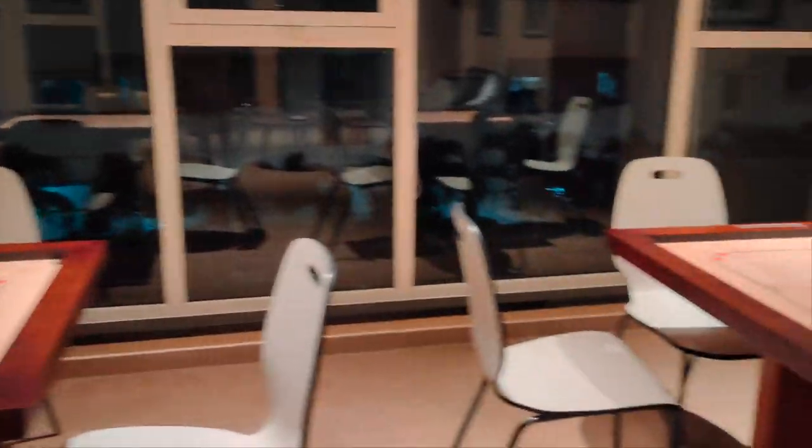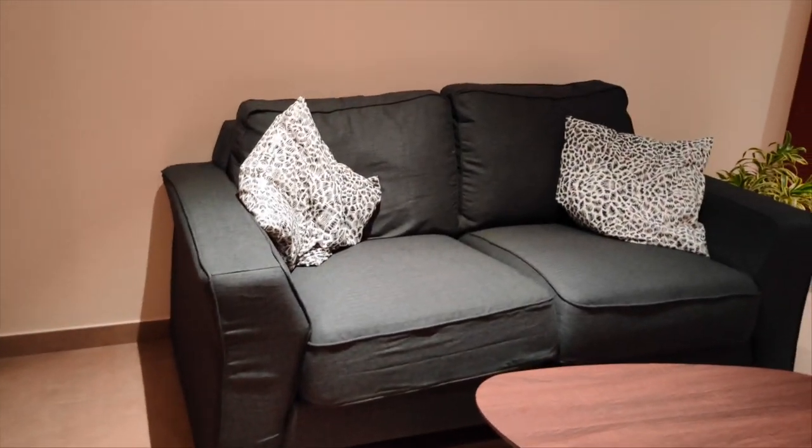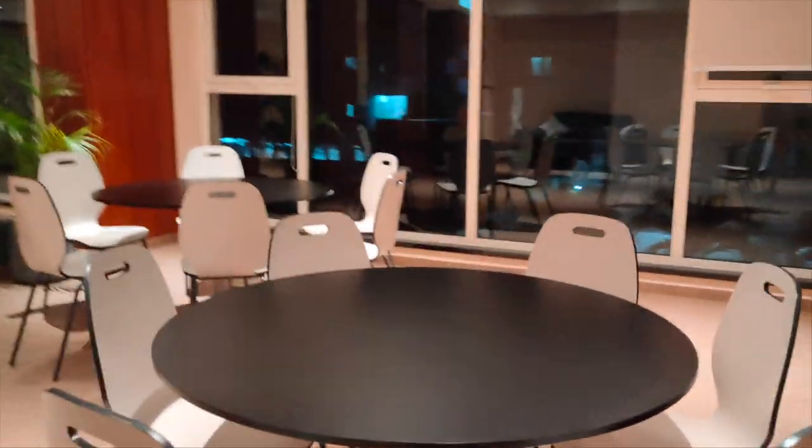We have some art and some amazing paintings. This is the library below, just like the one before. I think here you can play cards. The sofa is very comfortable — it's very fluffy. The cushions are a little different. But if you come to a new place, you'll find a lot of ideas.